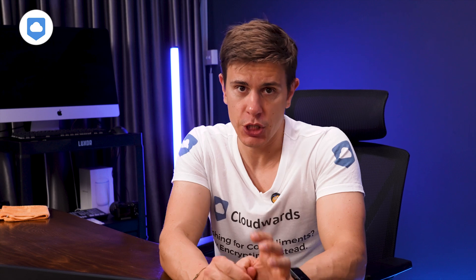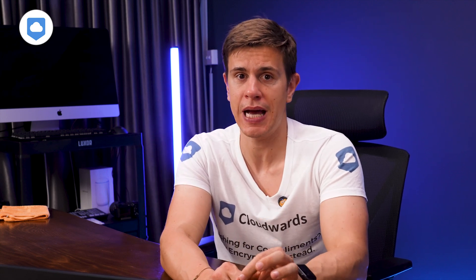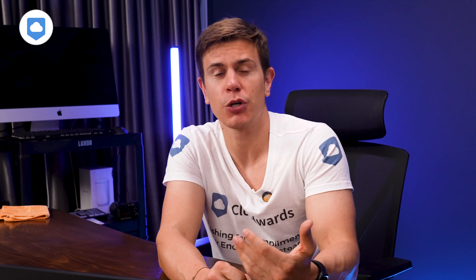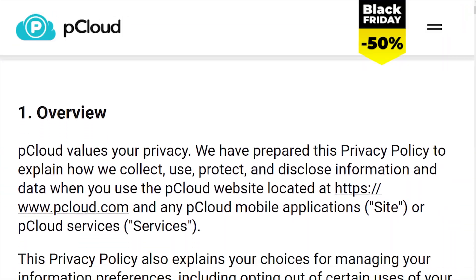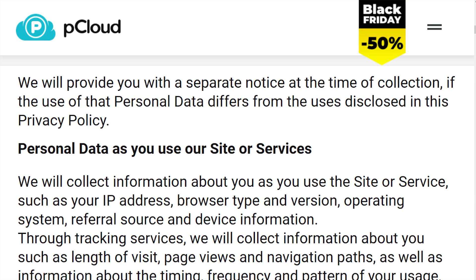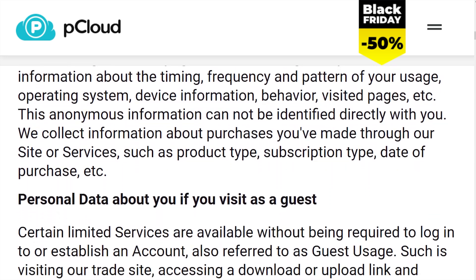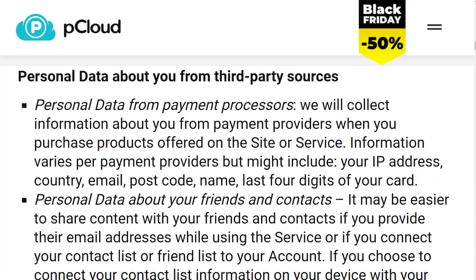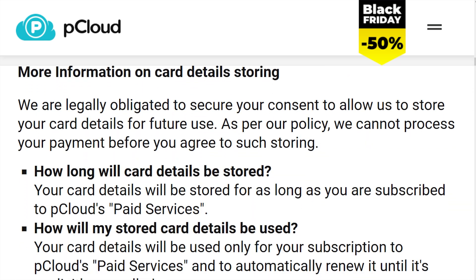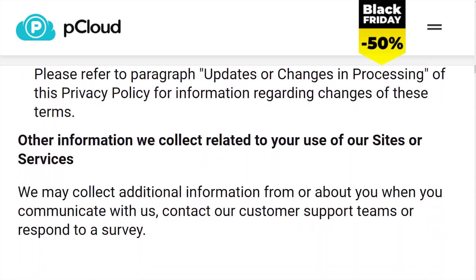For data center locations, when you sign up for pCloud you get to choose where your data is stored — either in Dallas, Texas or Luxembourg. People tend to choose the data center closest to them since the closer you are, the faster and smoother the performance. Keep in mind you cannot switch data centers after the fact. On data collection, they collect the usual stuff like your IP and device info, and may get some data from third parties like payment processors, but they're not selling it.